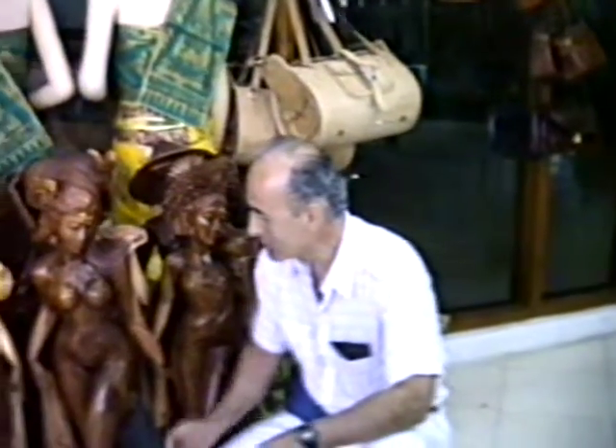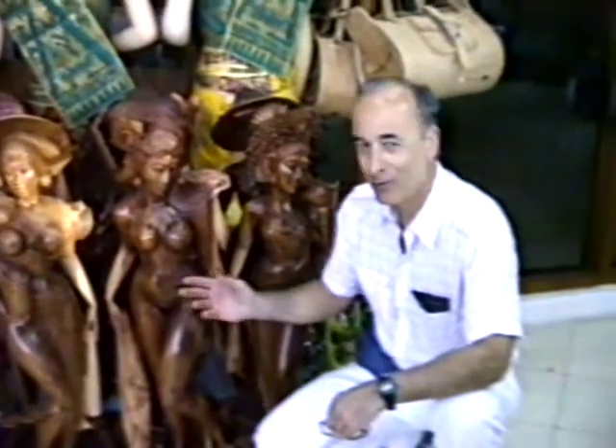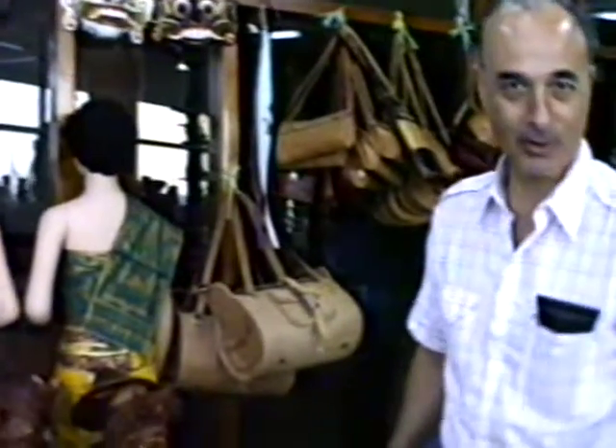We're here in the duty-free shop at Bali. This is a symbol of some of the beautiful Bali art. Don't touch the bones. Folka did a little bit of modeling before this was taken. Looking good. She's been here, I think, for several years. This is some of the example of the Bali fruit.